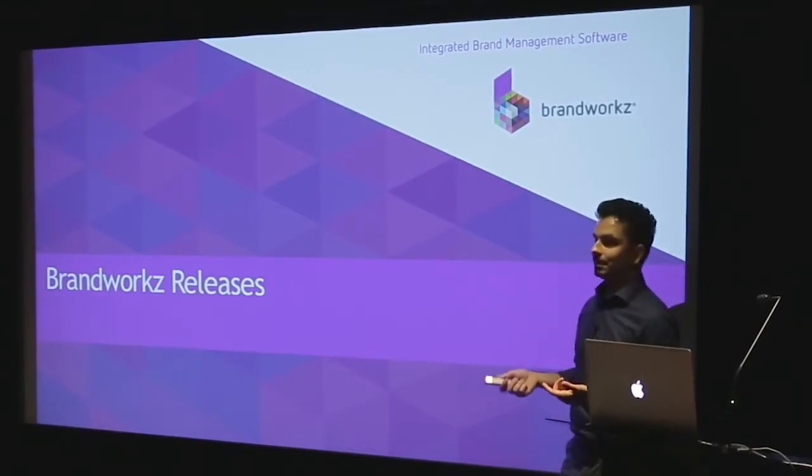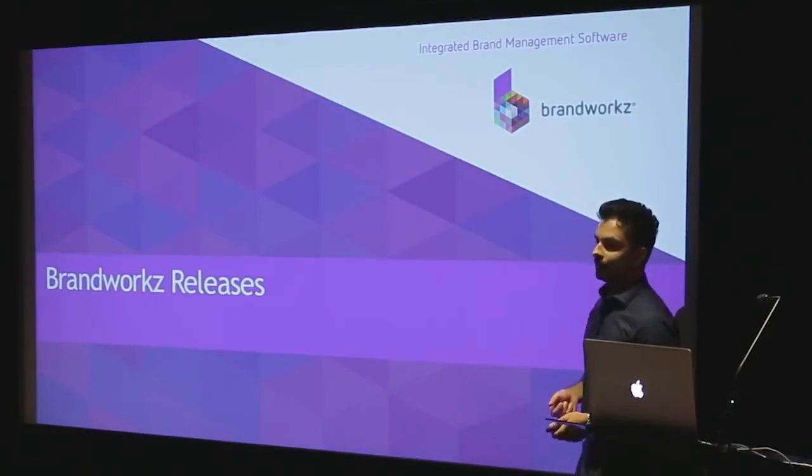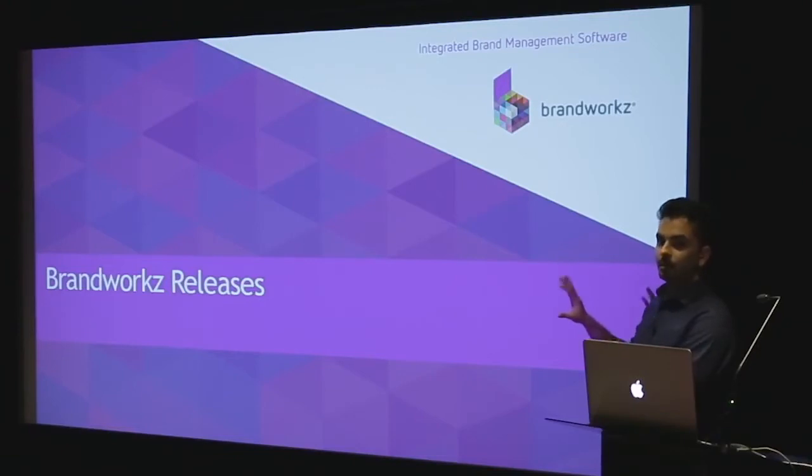I'm especially keen on talking to you guys afterwards if you can stick around, just to get some feedback and help improve the product even further. But I won't talk for too long because we're running over time and we really want to show you some of these features coming up in the next releases. Afterwards we'll have some breakout sessions, so I'm going to quickly give you a high-level overview of what's coming up now.